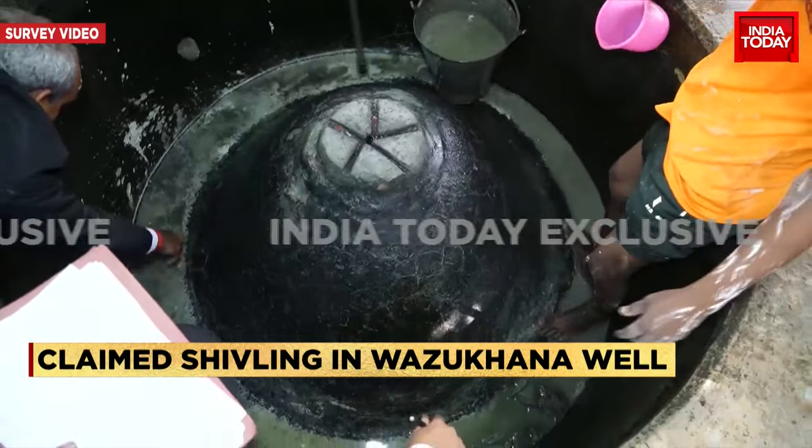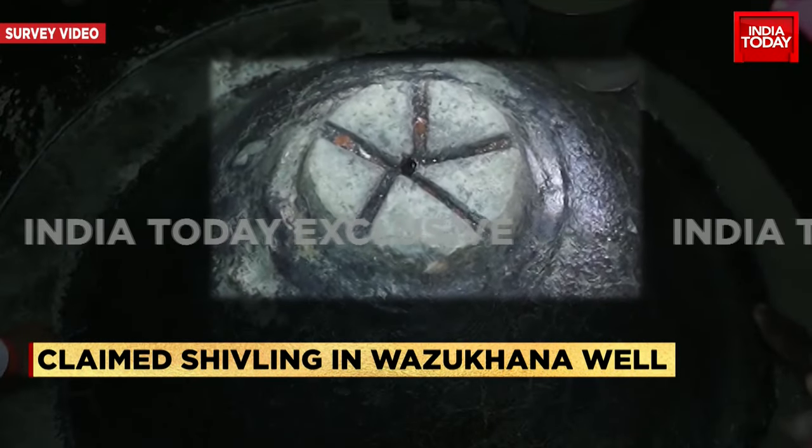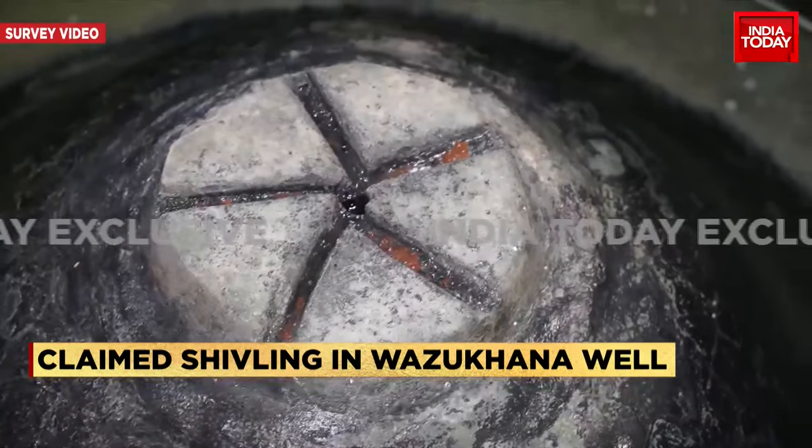The Muslim side maintains this is a fountain. The Hindu side has claimed that a structure was built on top of the shivling to make it look like a fountain.